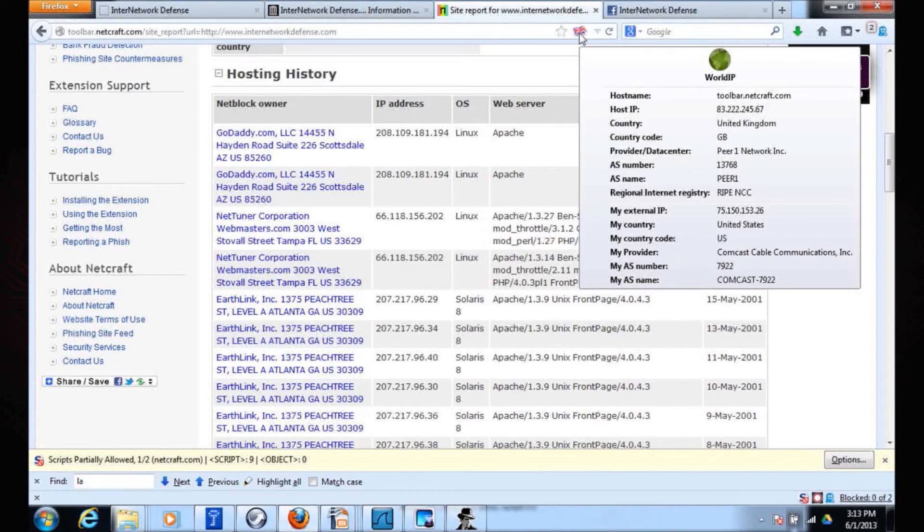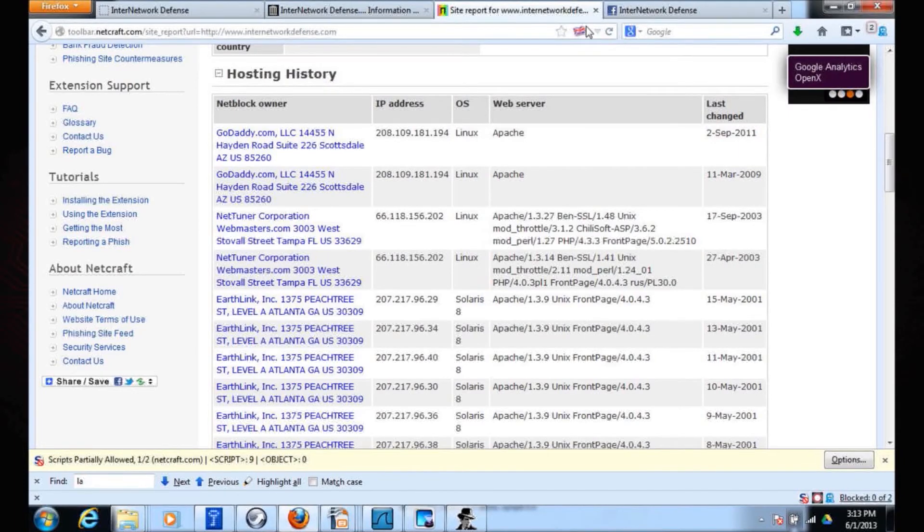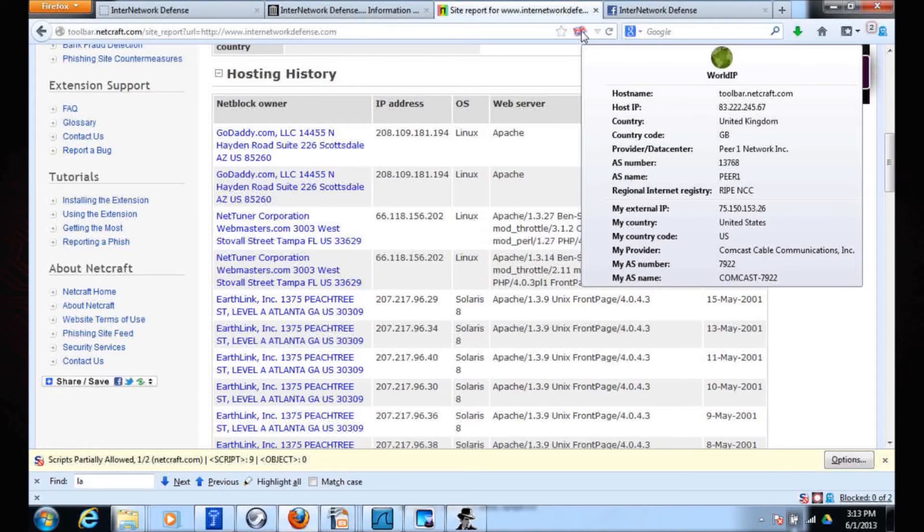There's a Firefox plugin I use called World IP — there are actually a bunch of plugins, including a Netcraft toolbar. This one tells me the target machines I'm connecting to. Right now Netcraft is running in the United Kingdom. I can see their autonomous system number — that's a routing name for a domain — I can see who their registrar is. I know I'm being NATted inside here at 192.168.x.x, but I can see how I'm going out. There's some device at the perimeter of this studio that sent me out at 75.150.153. Great plugin.